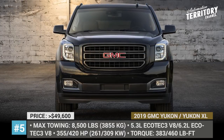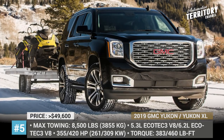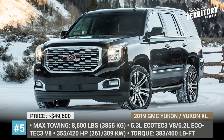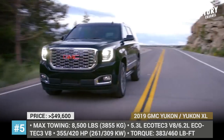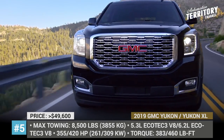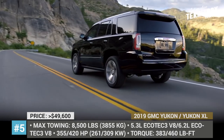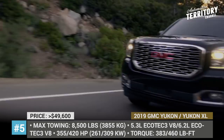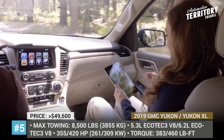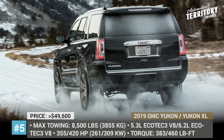GMC Yukon and Yukon XL. After being redesigned for its 4th generation in 2015, this SUV hasn't really changed much, but despite no major updates, it is still a good SUV with a smooth ride and high towing capability. The GMC is available in two versions, Yukon and Yukon XL, the latter featuring a longer wheelbase. The standard powertrain is a 5.3-liter V8 linked to a 6-speed automatic, while a more powerful combination of a 6.2-liter V8 and a 10-speed automatic is optional.